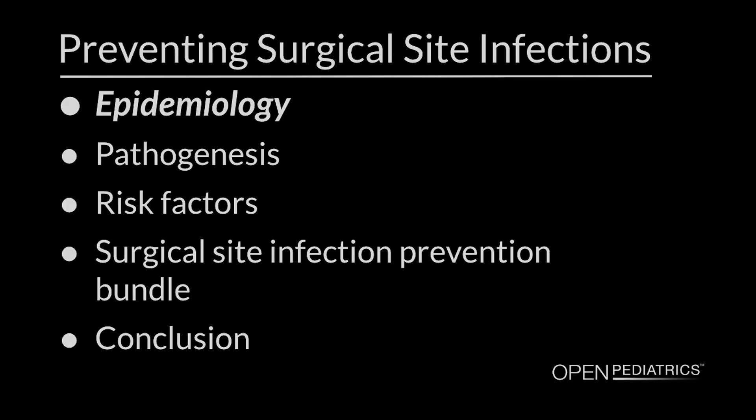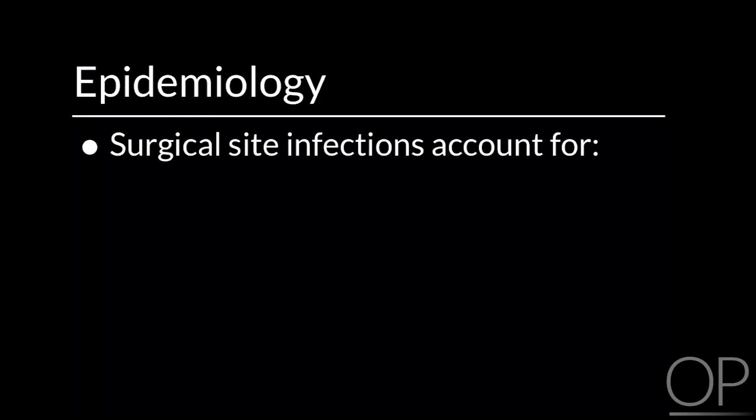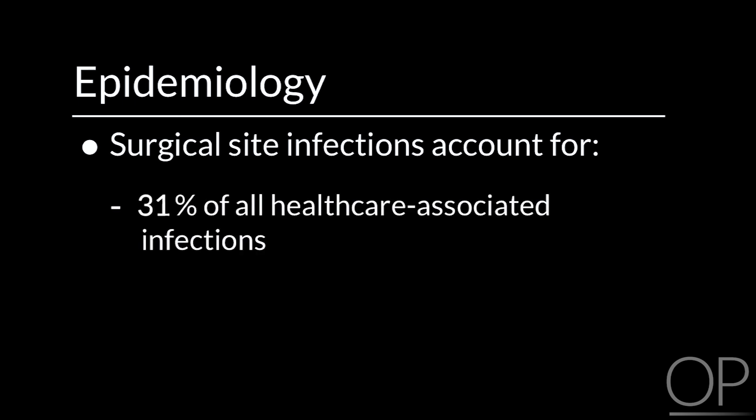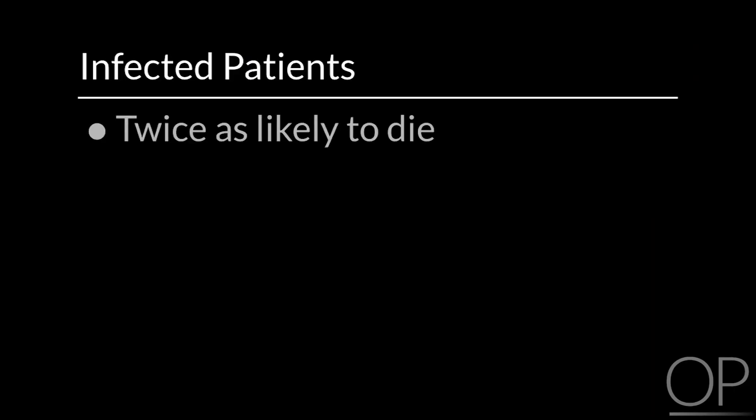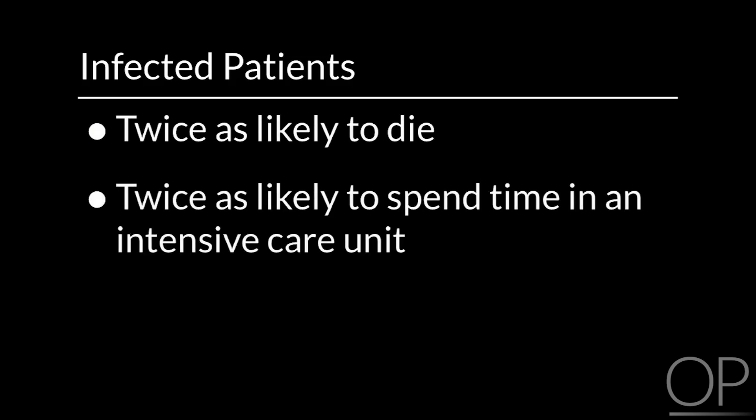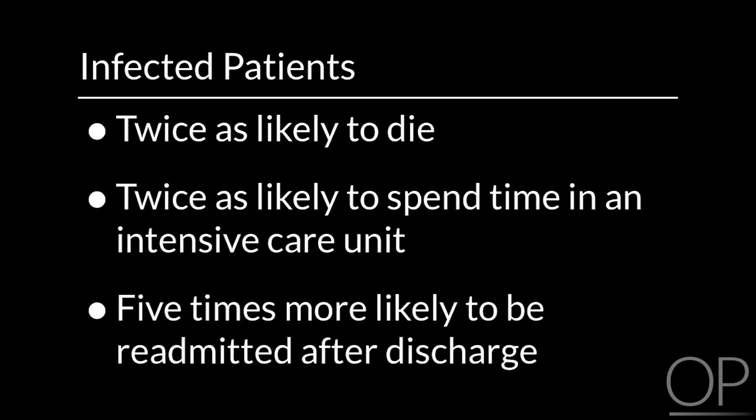Epidemiology. The prevalence of surgical site infections varies by country and type of surgery. In the United States, surgical site infections account for about 31% of all health care associated infections. Surgical site infections lead to an average increase in length of hospital stay of four to seven days. Infected patients are twice as likely to die, twice as likely to spend time in an intensive care unit, and five times more likely to be readmitted after discharge. Healthcare costs increase substantially for patients with surgical site infections. Surgical site infections are preventable.